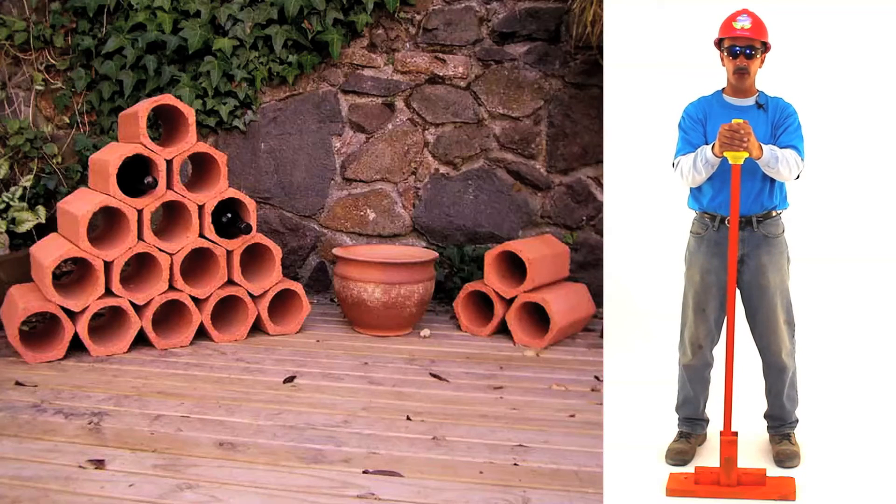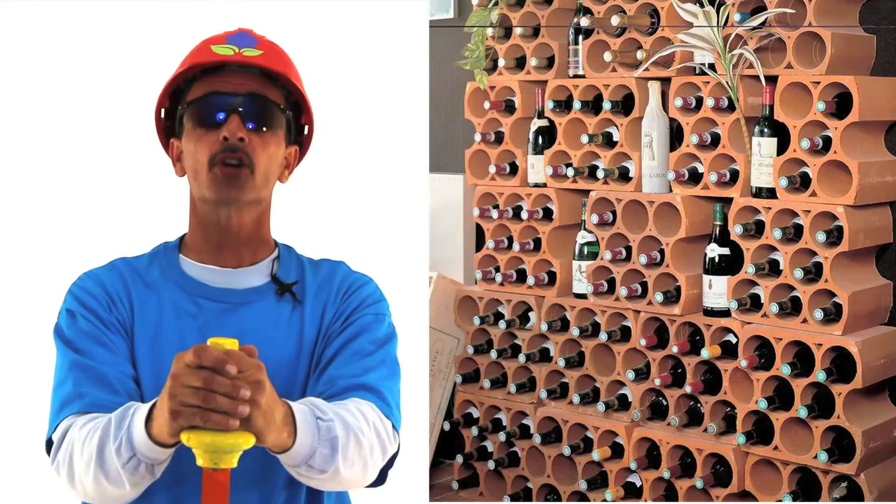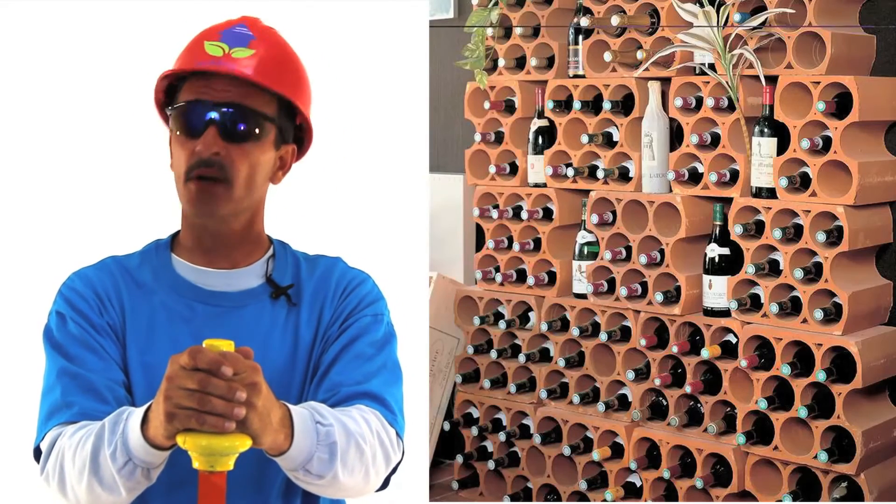They're expandable, too. You can add as many as you want. See? Your imagination is the only limitation.